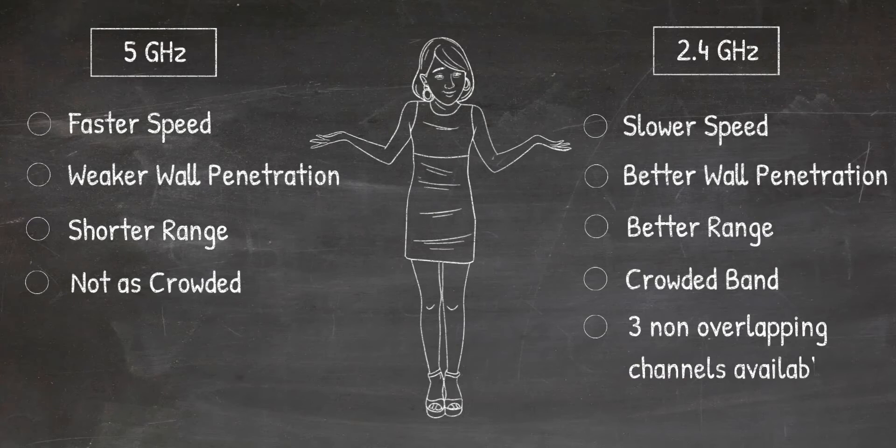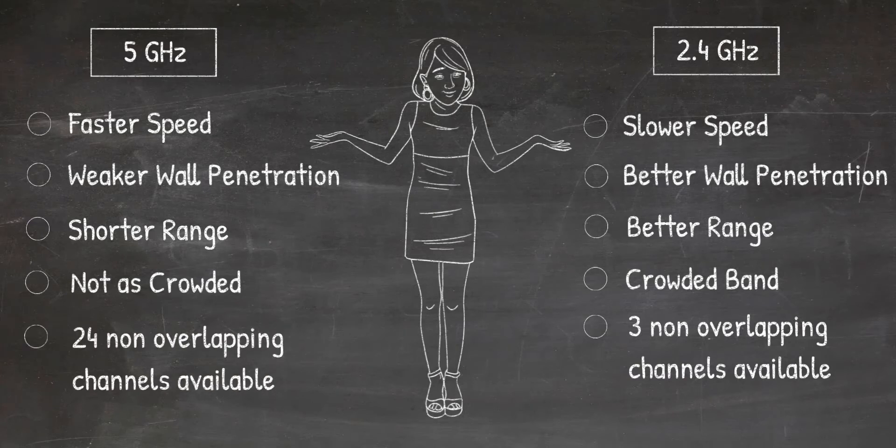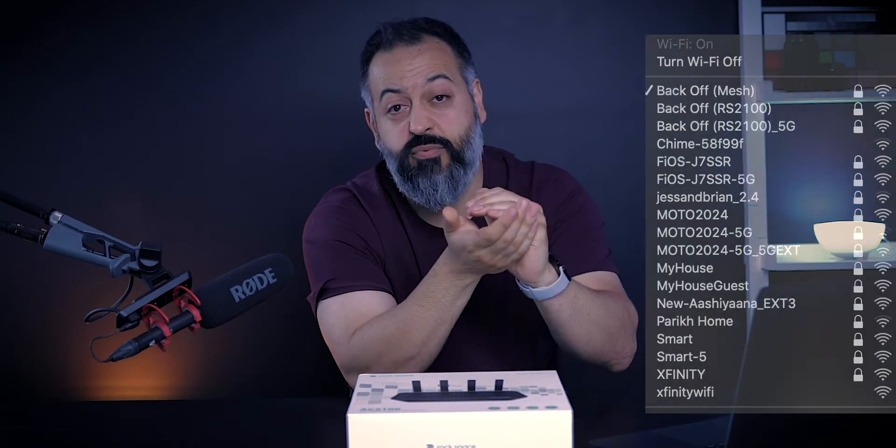5G, on the other hand, has a lot more channels for your router and your devices to choose from and it's not as crowded. And when I talk about how crowded a band is, it's not just about the stuff in your house — let me give you an example.